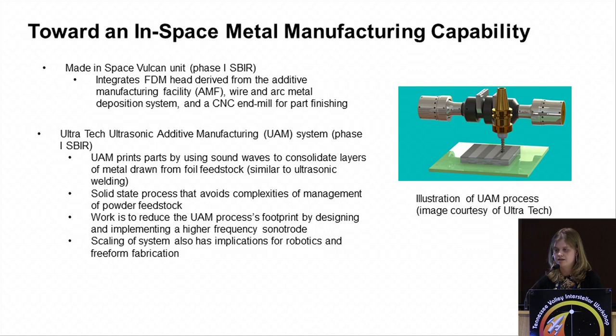We're also working in the pipeline on metals manufacturing. With the small business program, we like to initially fund several companies on parallel paths and then take the most promising one and evolve it into a payload. Made in Space is developing the Vulcan unit — a wire and arc metal process, essentially welding used as 3D printing, which is one of the oldest 3D printing processes. The part you get is a little crude, so you're going to need a CNC for part finishing. Developing a CNC mill for microgravity has its own challenges: you have to capture debris, do dry machining without lubricants, and deal with significant tool wear.